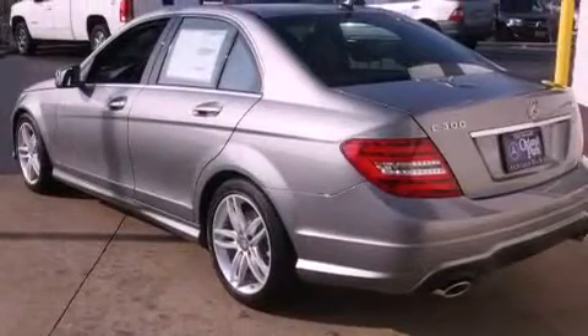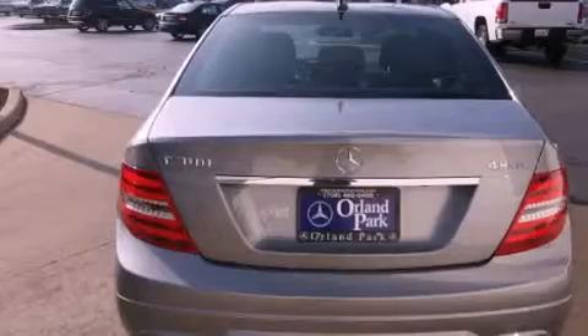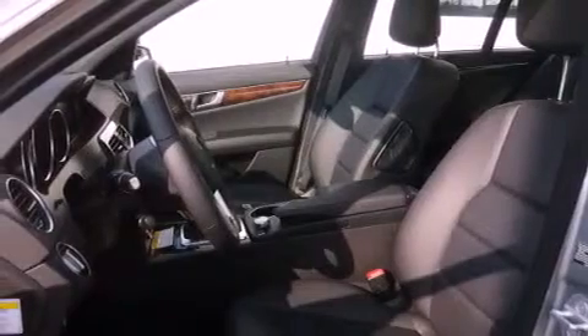Features include a low-tire pressure indicator, a power passenger seat, cruise control, a CD player, fog lamps, a stability control system, an anti-lock braking system, dual airbags, air conditioning, and a rear spoiler.